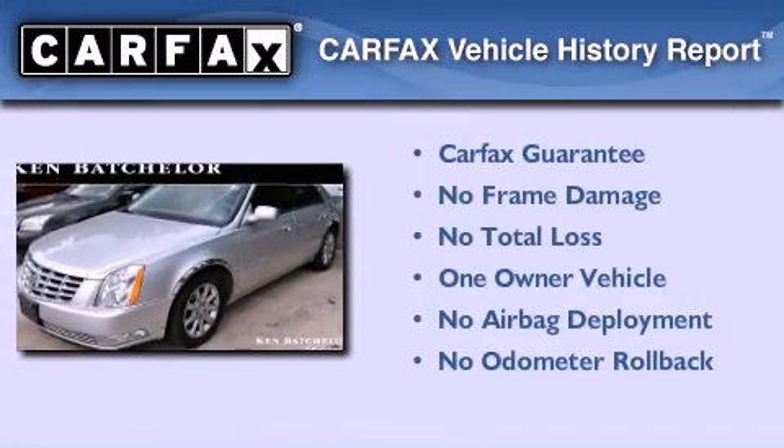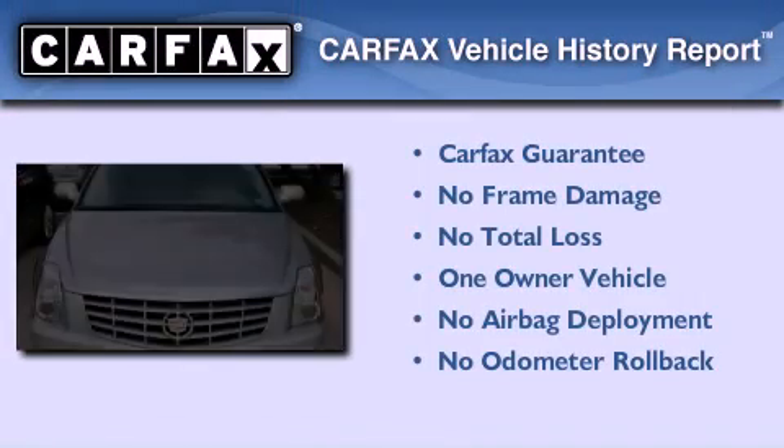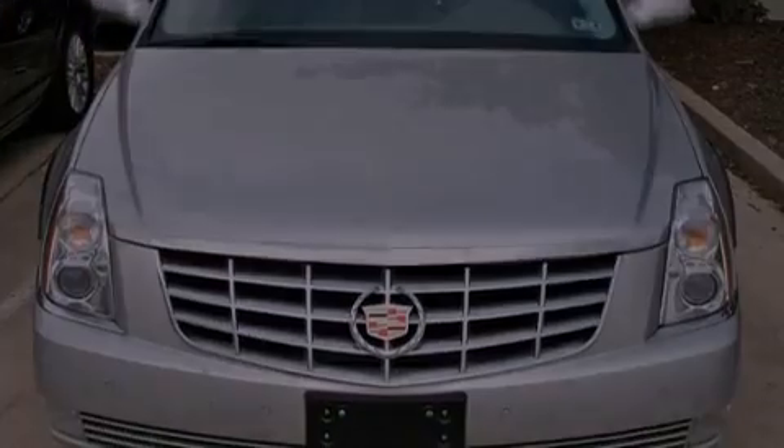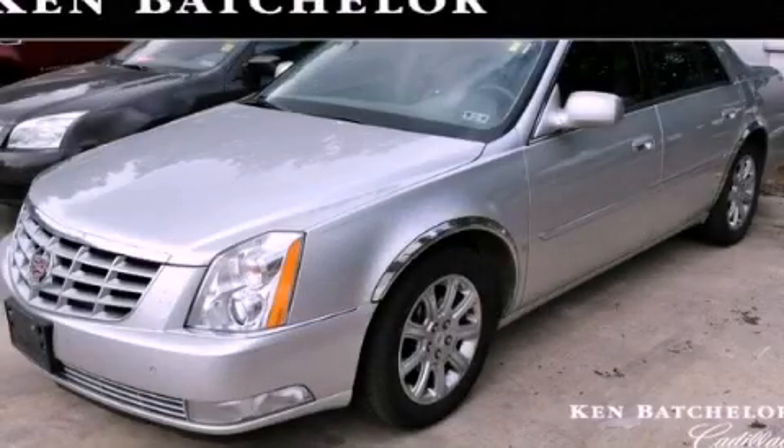This Cadillac has had only one owner and it qualifies for the Carfax buyback guarantee. Contact us today to schedule your opportunity to see this automobile in person.